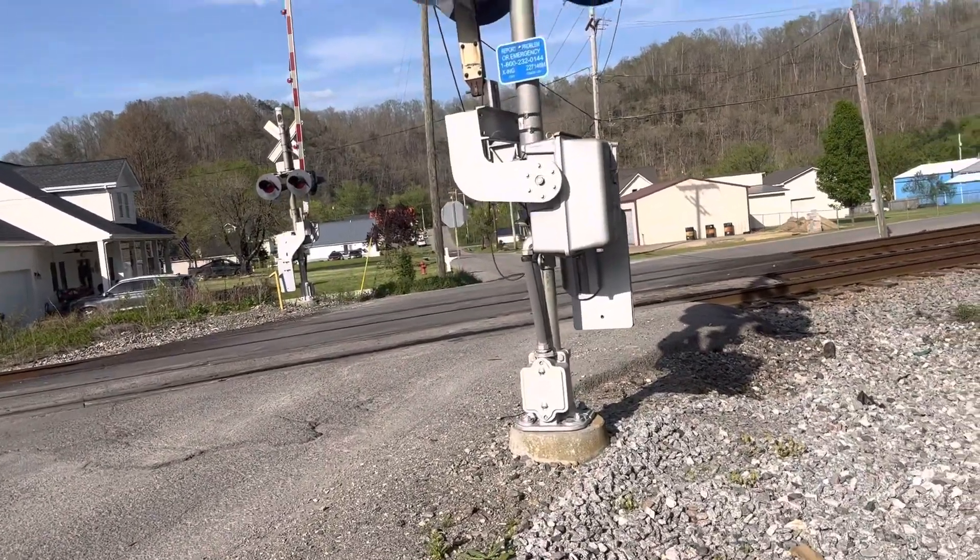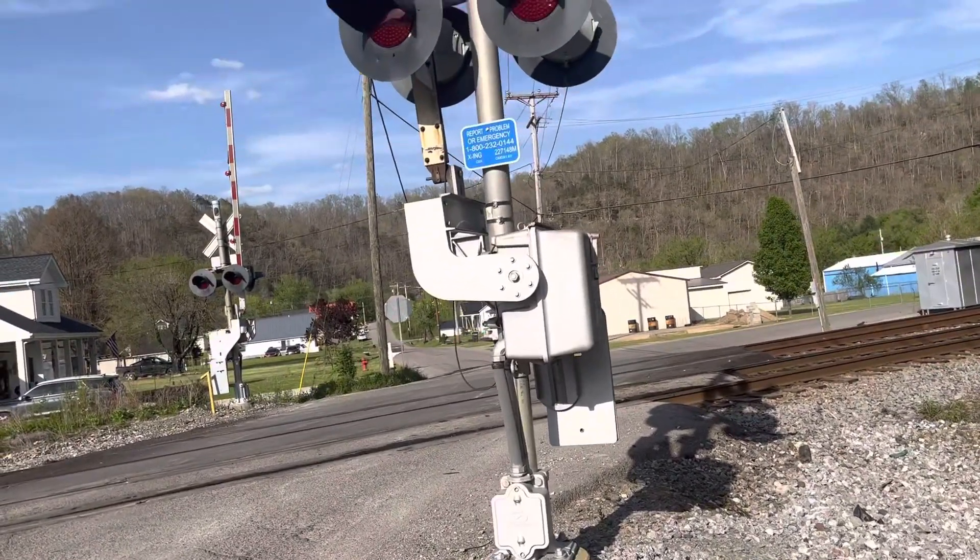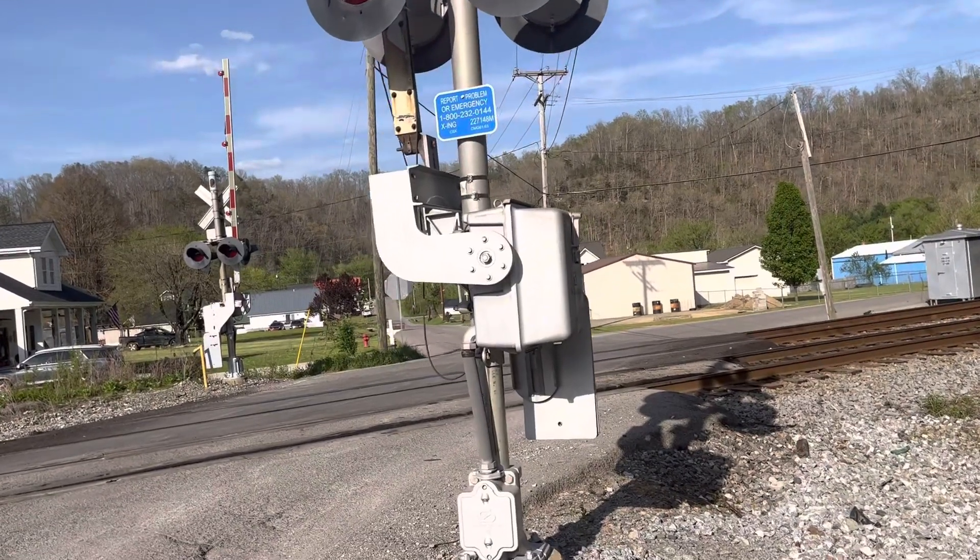Okay, so here at Kentucky 302 Railroad Crossing in West Van Leer, Kentucky.